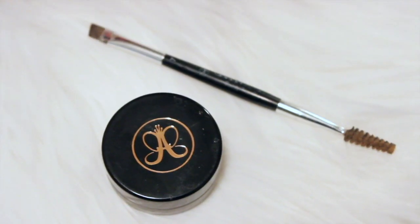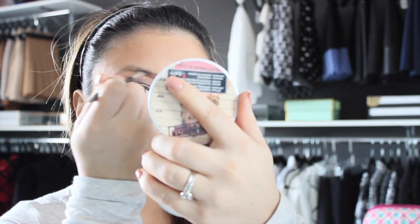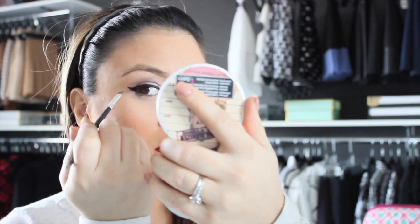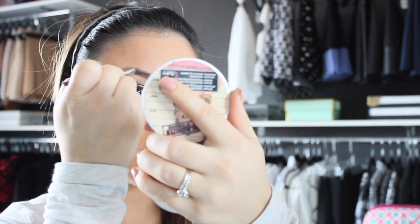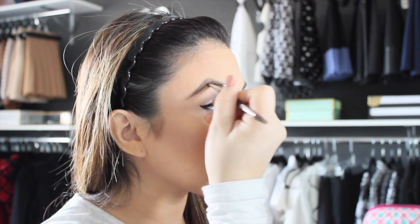I almost forgot my eyebrows! I'm using Anastasia Beverly Hills Dip Brow Pomade in Dark Brown. And here is the finished look.